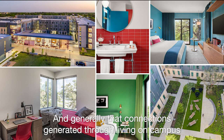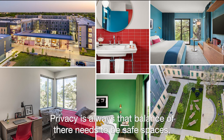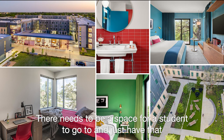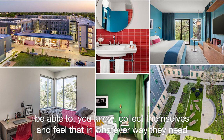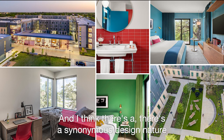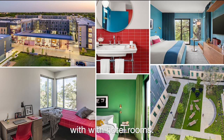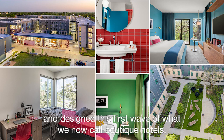You are more likely to succeed and complete your degree if you have that connection, and generally that connection is generated through living on campus your freshman year — that's why they really emphasize it. Privacy is always that balance: there need to be safe spaces where a student can go and collect themselves emotionally, but also have those fun run-ins. And I think there's a synonymous design nature with hotel rooms in the 1980s — a guy named Ian Schrager, with Philippe Starck, designed the first wave of what we now call boutique hotels.